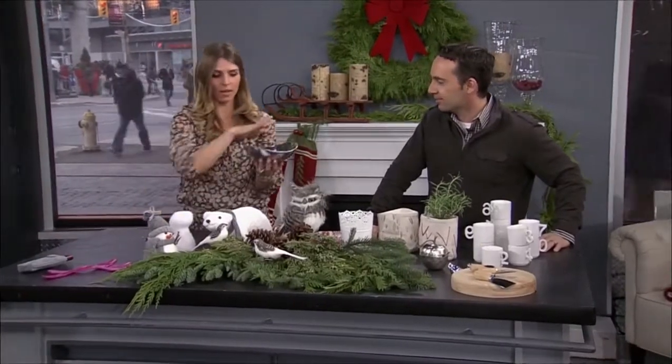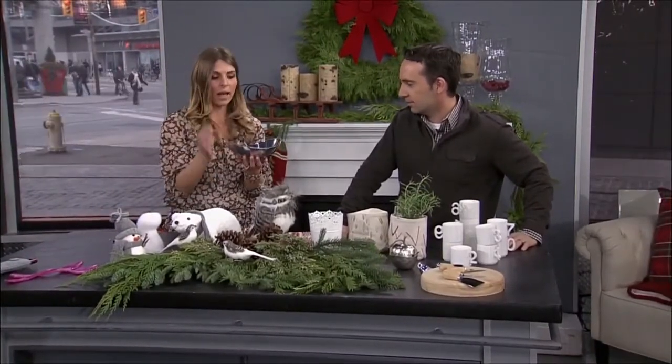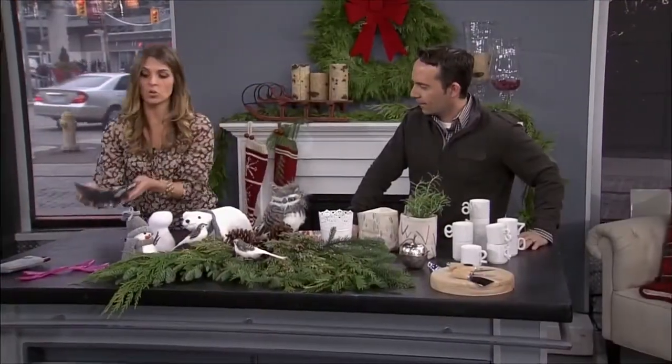And this dish — I mean, all year round you can use it as display, you can put fruit in it, you can throw your change in it. It's from 10,000 Villages and this is $28.